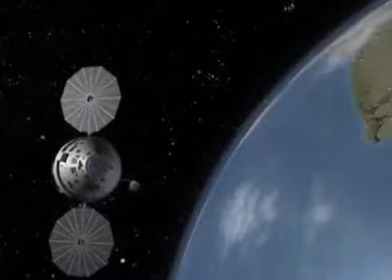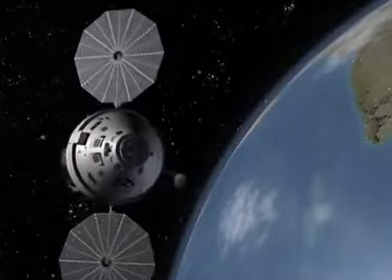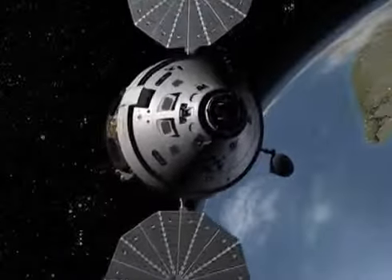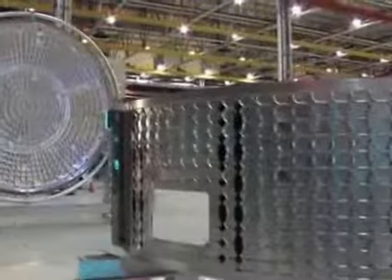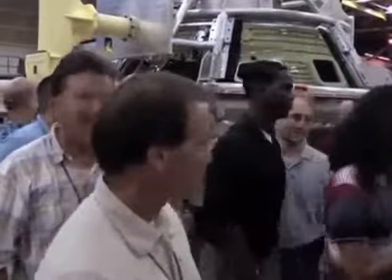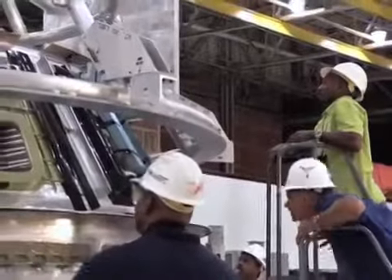The Orion multi-purpose crew vehicle represents the next step in beyond low-Earth orbit space travel. The design, testing, and fabrication of this unique vehicle involves thousands of people at hundreds of locations. Our expert today is the assistant manager of the Orion Crew and Service Module Office, and she joined us to discuss the Orion project and its complexity.